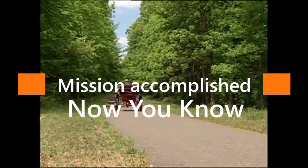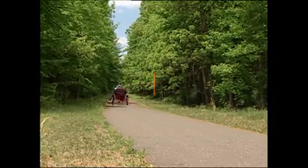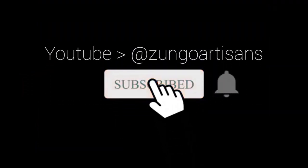Thank you for watching. And once again, don't forget to subscribe to our channel. Until next time.